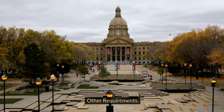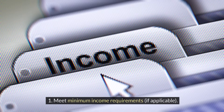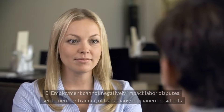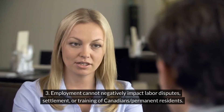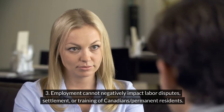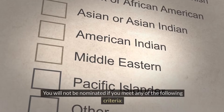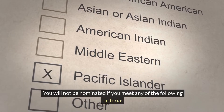Other requirements: meet minimum income requirements if applicable; submit a complete application with the $700 fee if invited; employment cannot negatively impact labor disputes, settlement or training of Canadians or permanent residents.